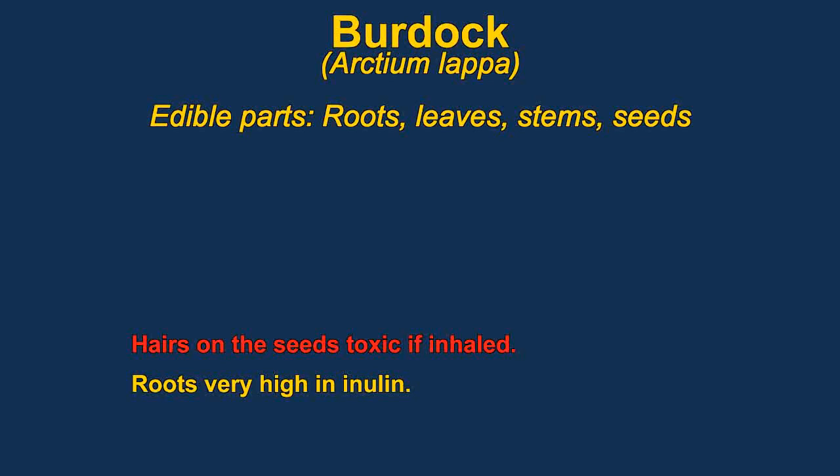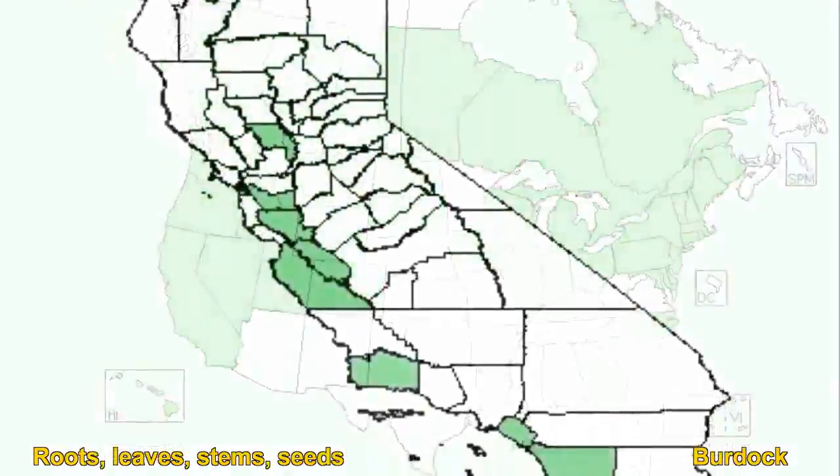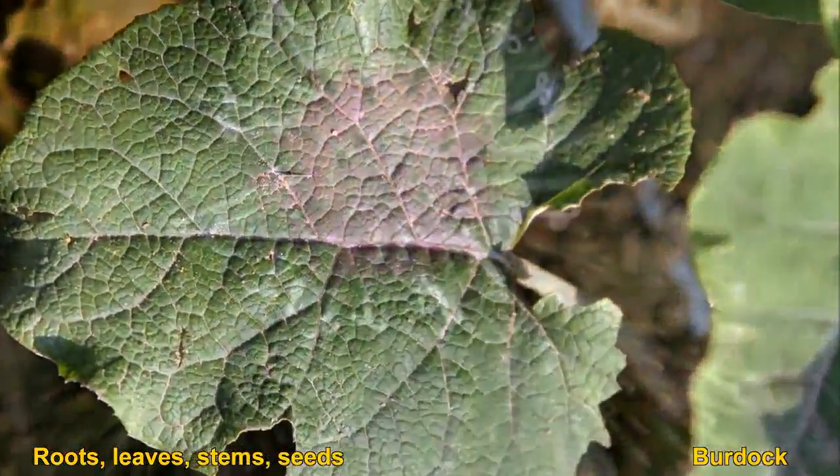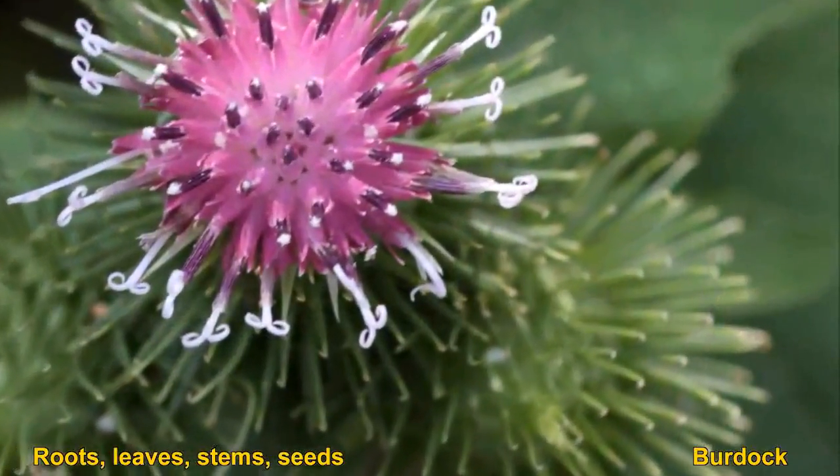Burdock are members of the thistle family. They form burrs that stick in animals' fur, and they can get really bad in some dogs. The very young leaves of the plant can be eaten raw. The same is true about the roots — young ones can be eaten raw, but they need to be cooked if they get older.